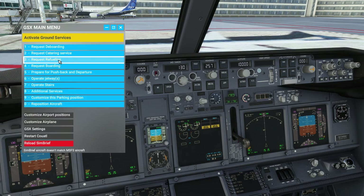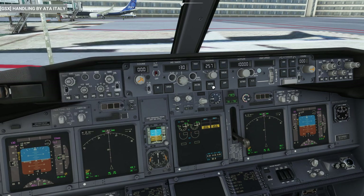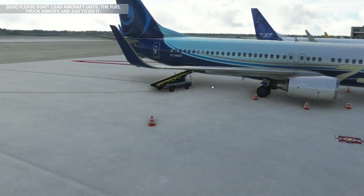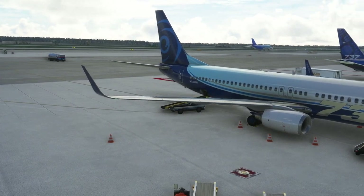After selecting the ground handling operator, GSX will warn you to wait for the refueling truck to go in position before loading fuel. While waiting for the fuel truck to arrive, you shouldn't change the fuel quantity on board. The fuel truck will start from the closest parking indicated as fuel parking type in the airport.